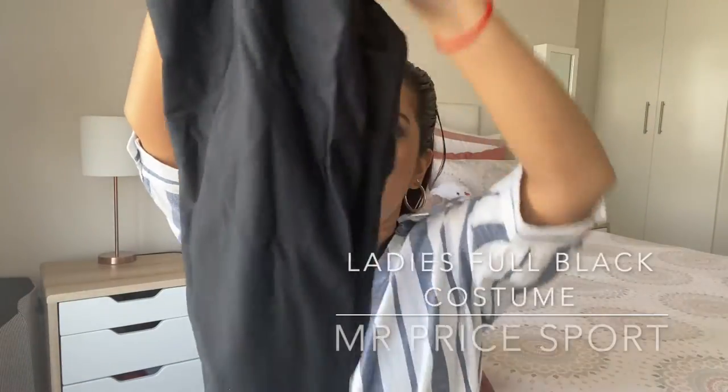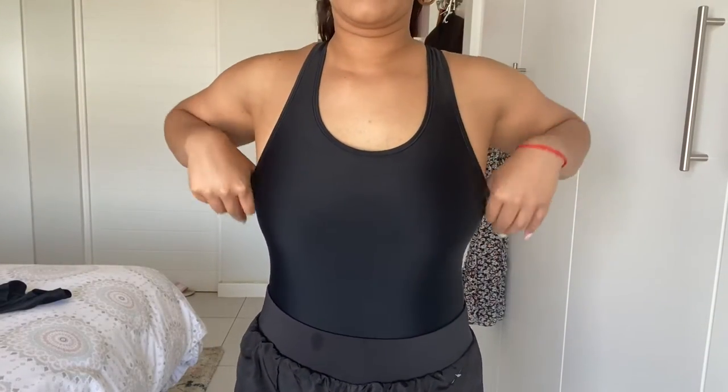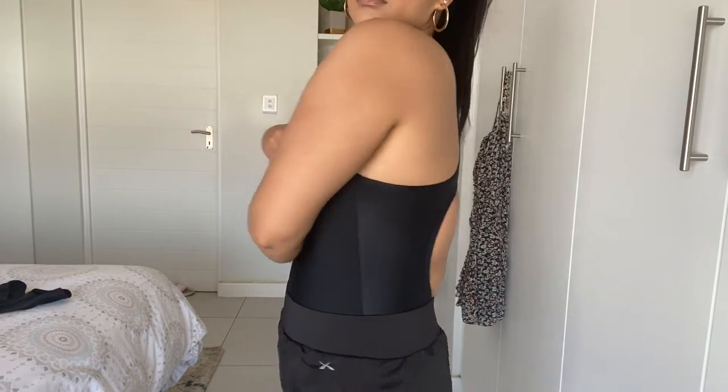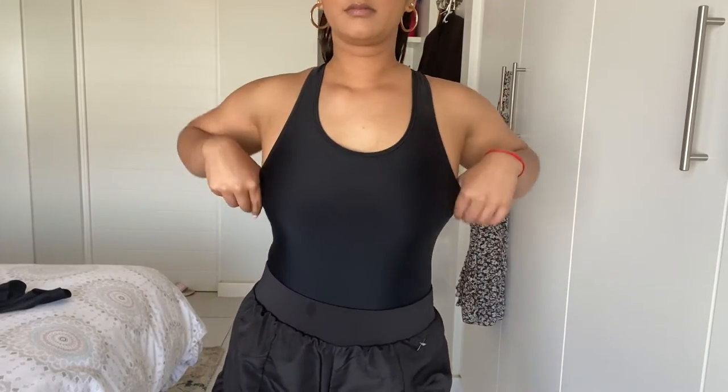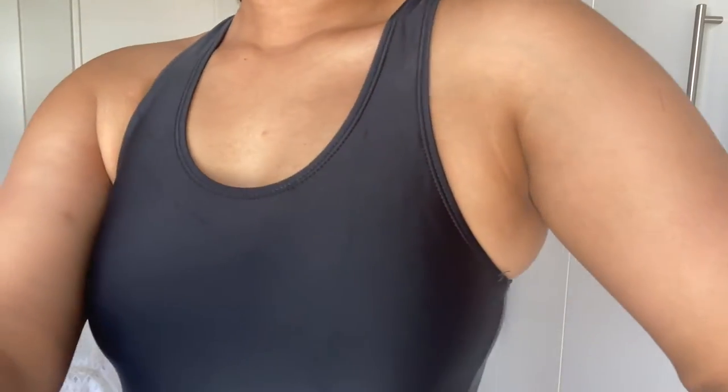Next up is just a basic full black swimming costume. It's stretchy and comfortable, in a small. The back has a cross design with a little strap detail. There's no padding, but that's fine — black camouflages everything. It's just a basic costume for the gym pool. I don't particularly like wearing colorful costumes to the gym, so a nice black one lets you blend in really nicely.